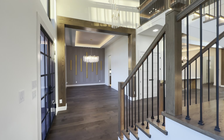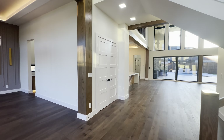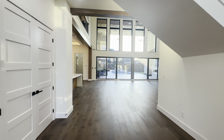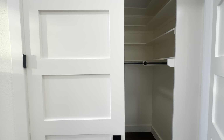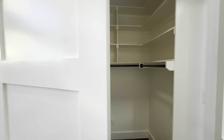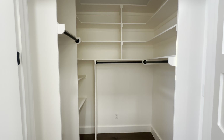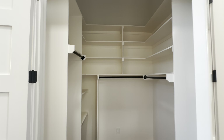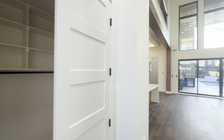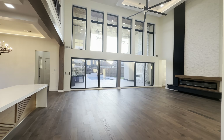It is a really hot spot right now — I have a lot of clients that are building out here. This one in particular is what I call a custom build spec home, an inventory home. Typically builders will build out these inventory spec homes ready to move in with a 30-day closing turnaround.